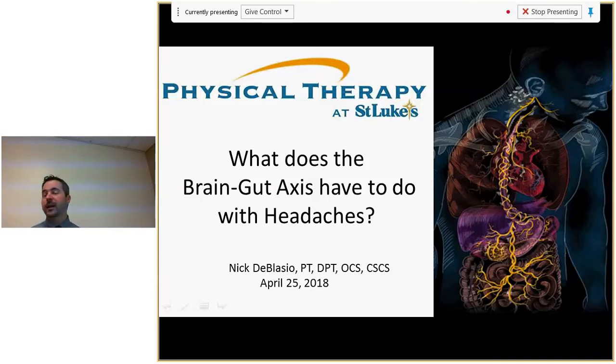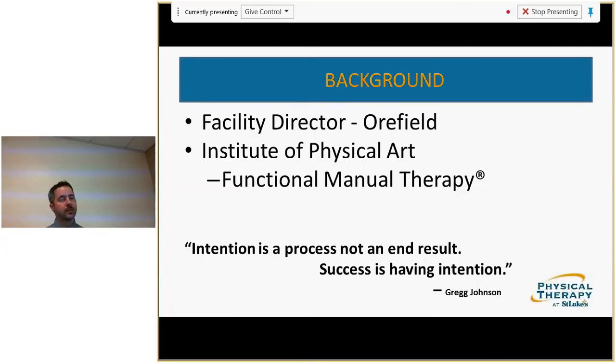I am the director at the Orfield office — myself, other therapists, and two assistants. A lot of my background comes from the Institute of Physical Art. They have an advanced certification in manual therapy called functional manual therapy. I'm probably sitting for that examination in the next two or three years, and that's how I got onto this topic.